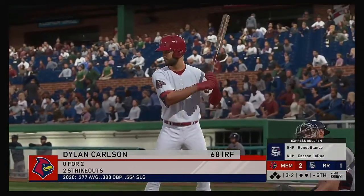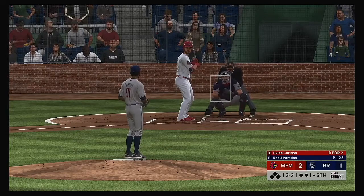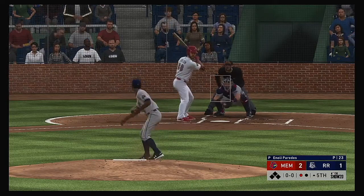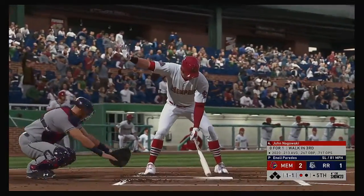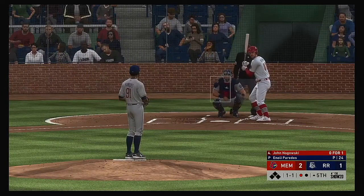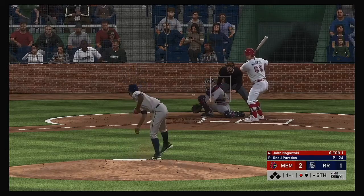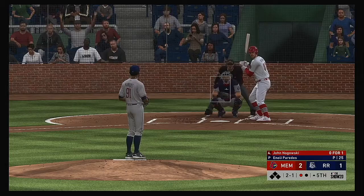Switch hitter Dylan Carson digs in — it's been an 0 for 2 effort for him to this point. He struck out again — that's the third time he's gone down on strikes in this one. John Nagoski is ready for another shot — it was a walk in his last trip. A shin-high slider is laid off for a ball.